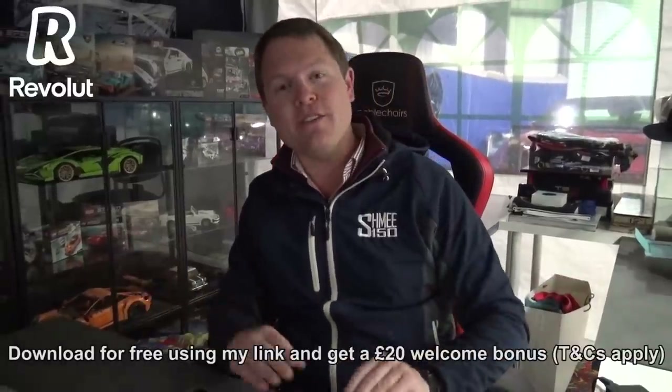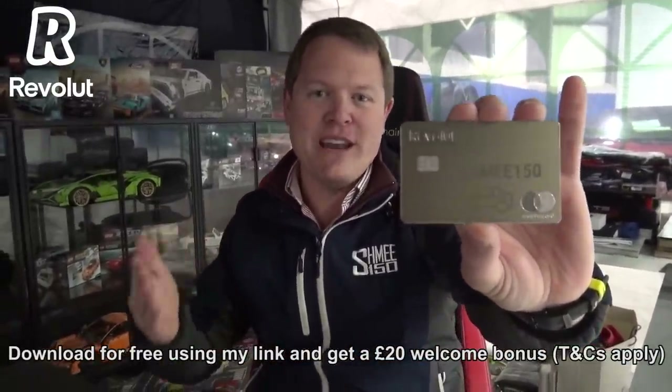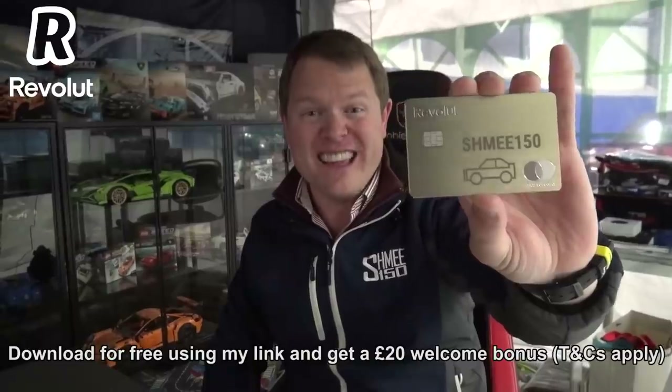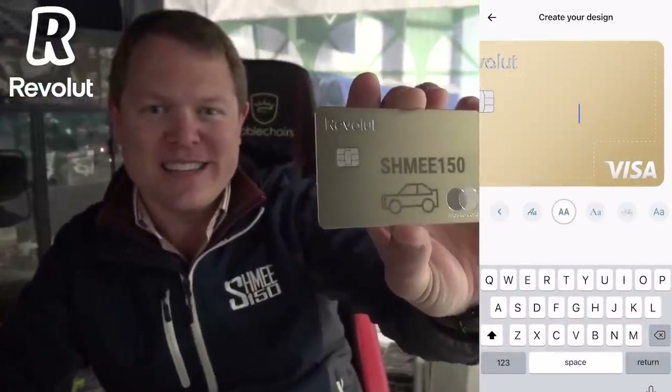Before we go anywhere I would like to thank the sponsor of today's video, Revolut. Revolut is a free financial super app used by over 16 million people to help with payments, spending and sending money abroad, instantly splitting bills, also offering rewards and cash back. Plus you can personalise your card — as I've done with the gold metal card with the Shmi 150 lettering — and you can do more things with the customisation of that also.